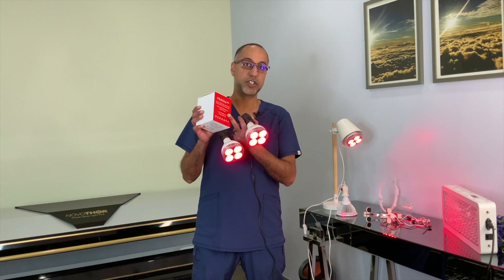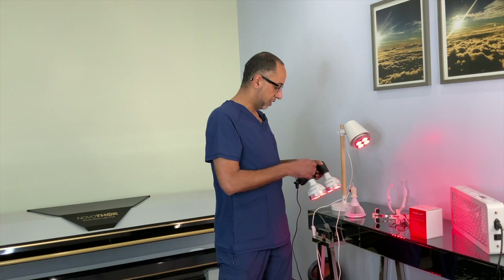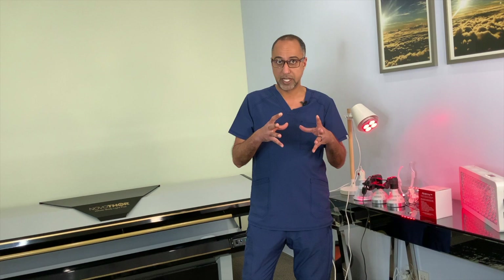Hi, I'm Dr. Hisham, and I'm here today to introduce you to my new PBM light — photobiomodulation light bulb for home use. That's what the box looks like, that's what the bulb looks like. I'll explain a little bit about why it's better than all other home-use ones and why I actually designed it this way.